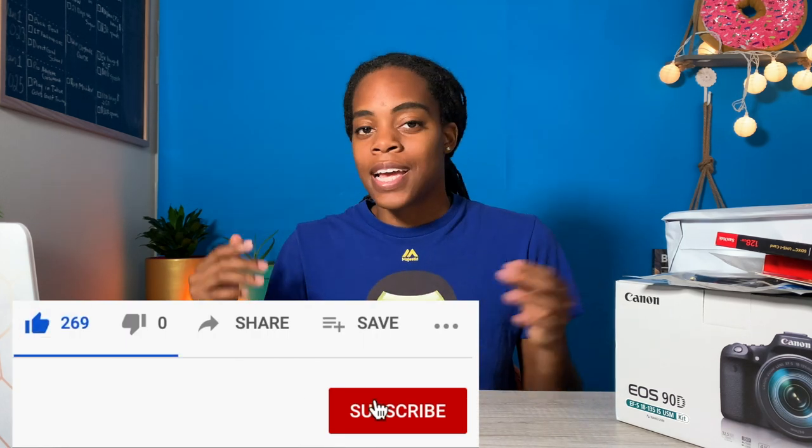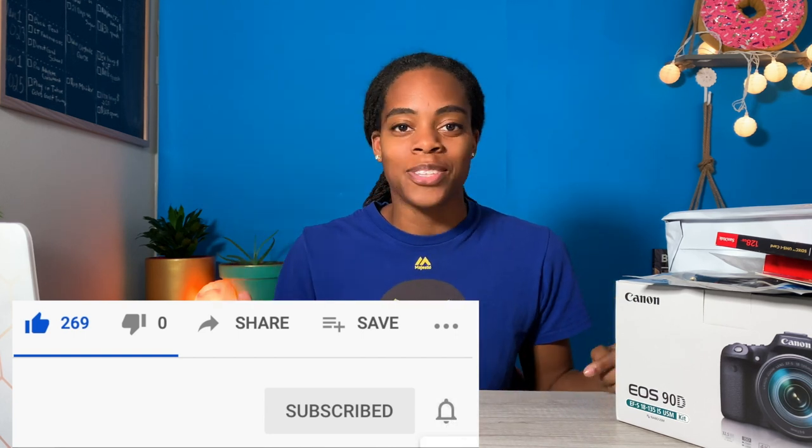By the way, if you've never been to my channel before, my name is Lili. This is where I document my real estate investing journey and bring you guys along with me. If you're interested in real estate investing and financial freedom and want transparent, honest content from the perspective of another beginner, definitely make sure to subscribe. And if you want to support the channel, turn that like button blue.